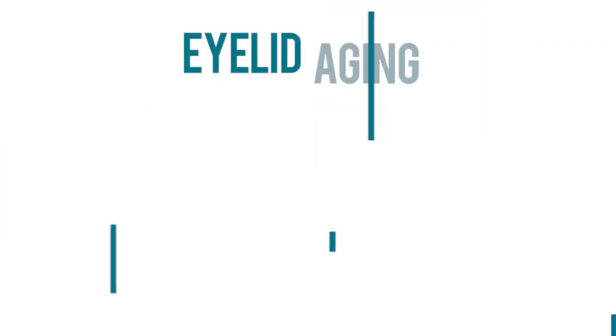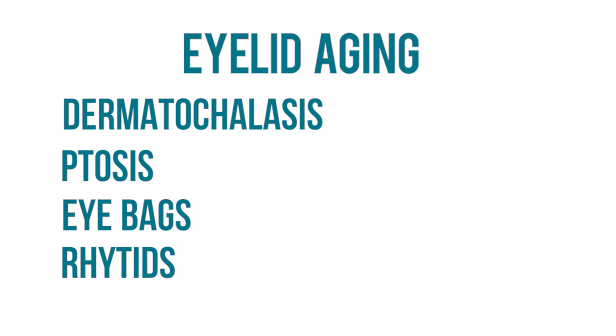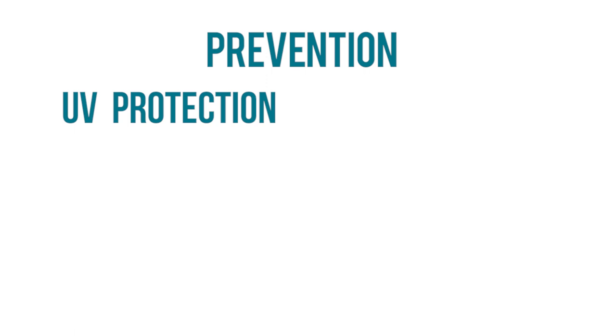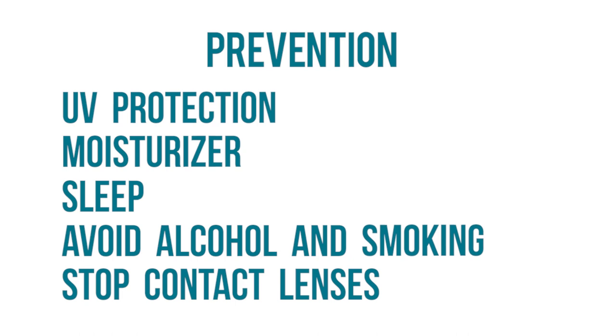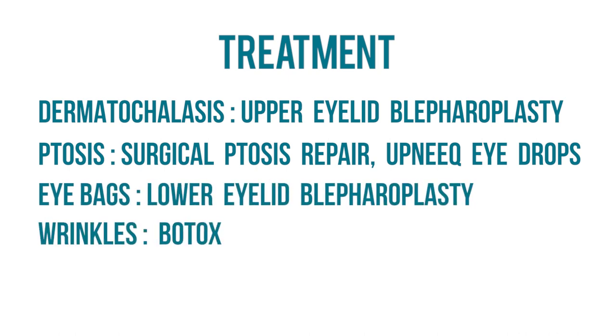In summary, the most prominent changes we see with aging are dermatochalasis — sagging of excess upper eyelid skin — ptosis or drooping of the upper eyelid, more prominent lower eye bags with prolapse of lower eyelid fat, and the development of rhytids, wrinkles, and fine lines. The best ways to prevent these changes are UV protection with SPF 30 or stronger sunscreen, wraparound sunglasses, a good moisturizer like CeraVe, quality sleep, avoiding alcohol and smoking, and considering stopping contact lens use if you have ptosis. Definitive treatments include upper eyelid blepharoplasty for dermatochalasis, ptosis repair surgery, Upneak eye drops for temporary lifts, lower eyelid blepharoplasty for eye bags, and Botox for wrinkles.